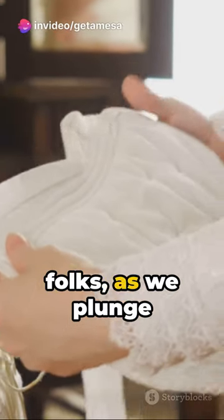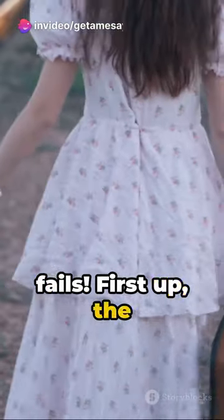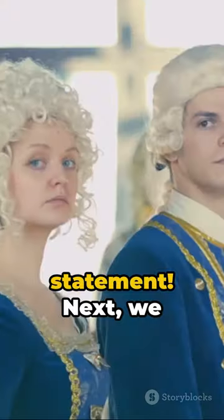Pop those monocles, folks, as we plunge into the world of historical fashion fails. First up, the crinoline — a voluminous 19th-century skirt that was both a fire hazard and a doorway blocker. Talk about making a statement.